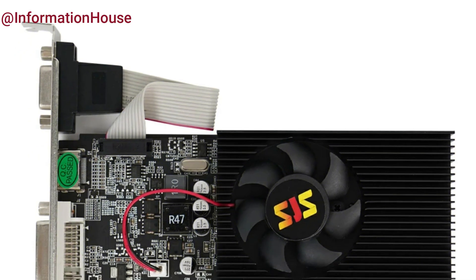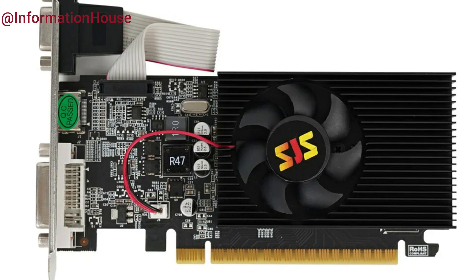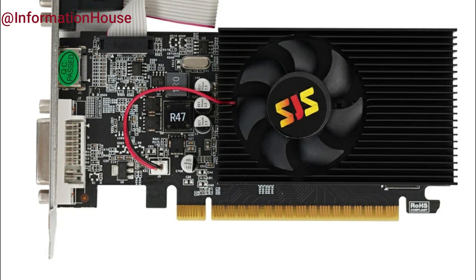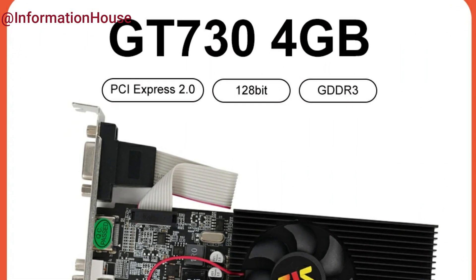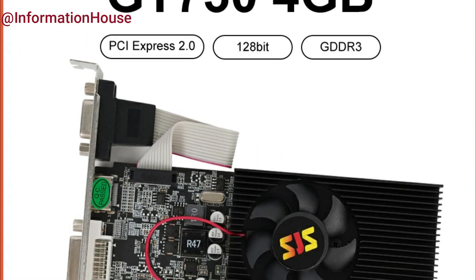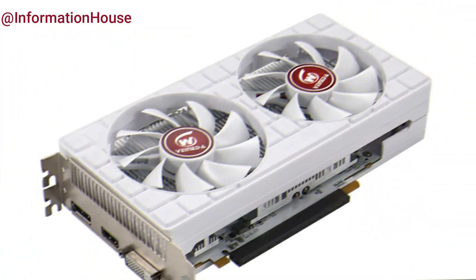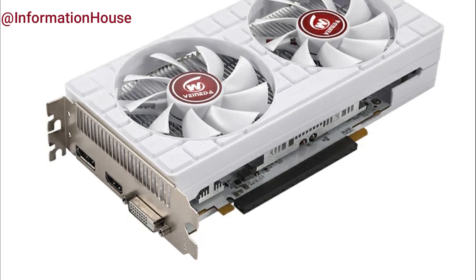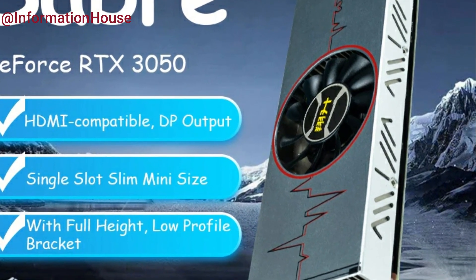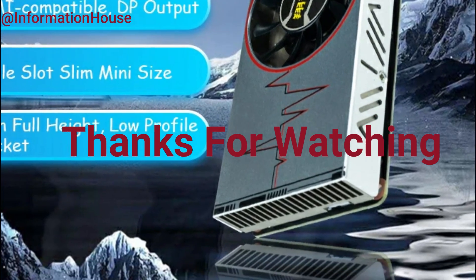And that wraps up our list of the best graphics cards to buy in 2025. Whether you're a hardcore gamer, a creative pro, or just looking to future-proof your setup, there's something in there for everyone. If you saw a card that caught your eye, all the product links are down in the description, so check those out for the latest prices and availability. If you found this video helpful, drop a like, subscribe for more PC gear guides, and hit that notification bell so you don't miss our next drop. Thanks for watching, and I'll see you in the next one.